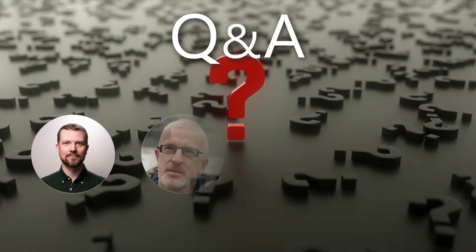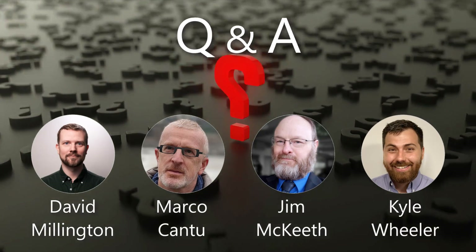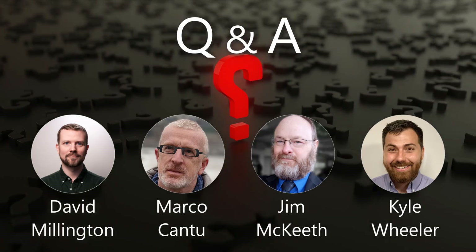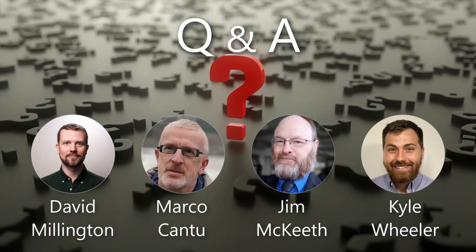Great, thank you Marco. If you're joining us live now, it's time for Q&A — go ahead and put your questions in the question panel. We have the whole crew here: David Millington, Marco Cantu, myself Jim McKeith, and of course Kyle Wheeler. We'll do our best to answer your questions in the time we have. Marco noted that he was using a release candidate and not the final version for some of the samples, but everything worked in the release candidate so it should be the same.